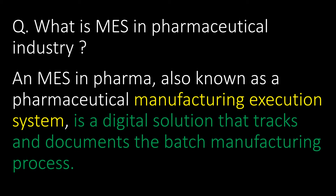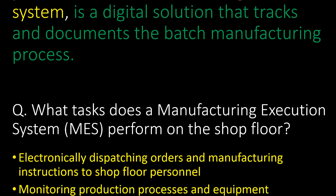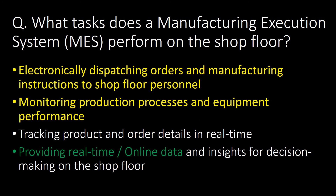Welcome. First question: what is MES in the pharmaceutical industry? MES in pharma, also known as a pharmaceutical manufacturing execution system, is a digital solution that tracks and documents the batch manufacturing process.